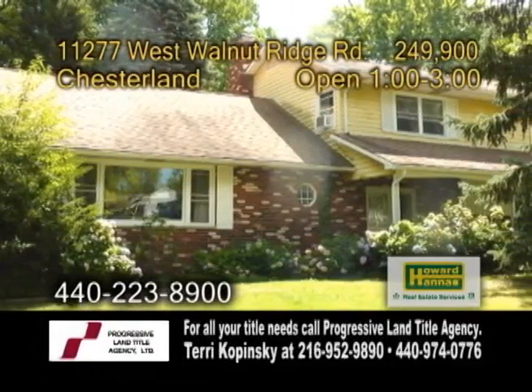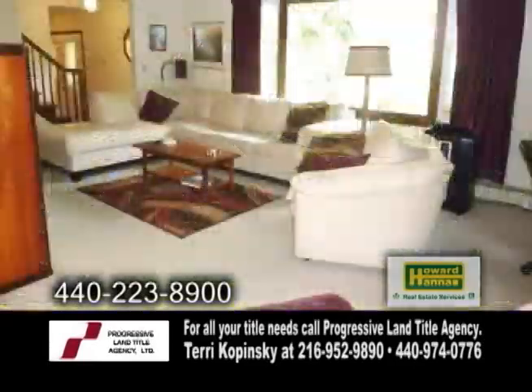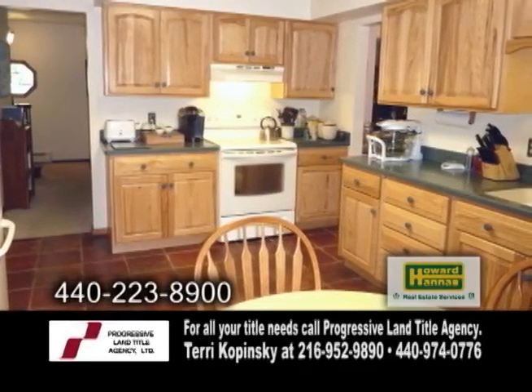An inviting colonial in Chesterland. This home features three bedrooms and two and a half baths. The open floor plan includes a large living room. The updated kitchen offers an eating area, ceramic tile flooring, and all the appliances.